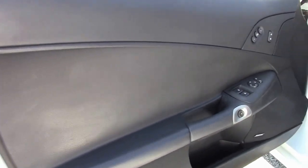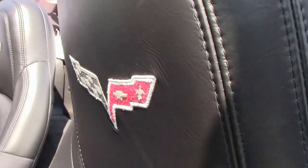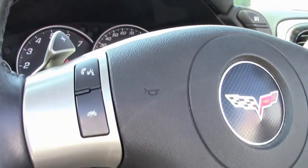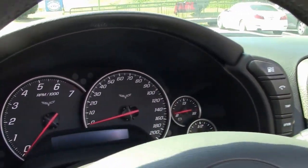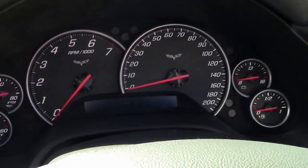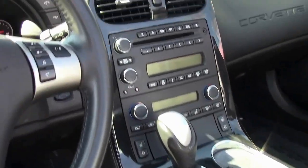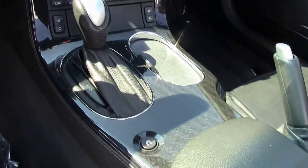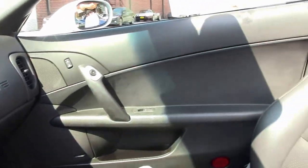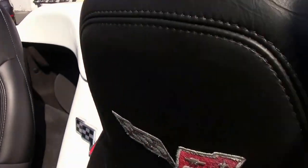Check out this interior. Door panels look great. Notice all the paddle shift controls on the steering wheel. Bluetooth, memory, Bose CD, XM, MP3 stereo. Seats look good — they're dual power heated seats. It is a heads up display car. Loaded nicely. Overall condition on the interior is very good to excellent.